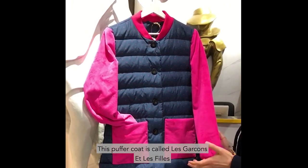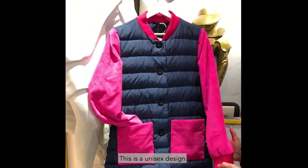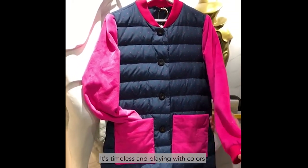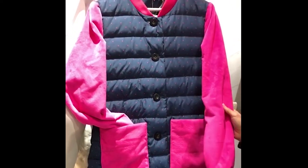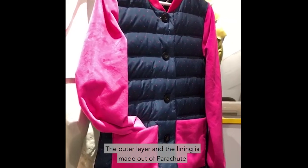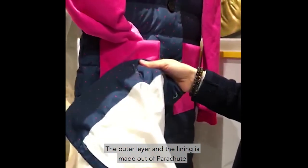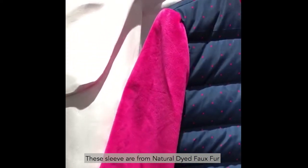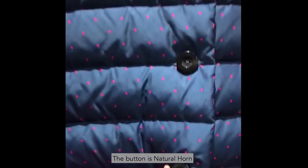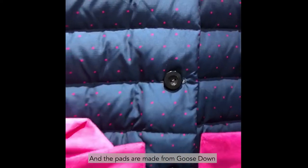This puffer coat is called Les Garçons et Les Filles. This is a unisex design — timeless and playing with colors. Be fashionable and retro for men and women. The outer layer and lining is made out of parachute fabric. The sleeves are in natural dyed faux fur. The bottom is natural horn and the padding is in goose down.